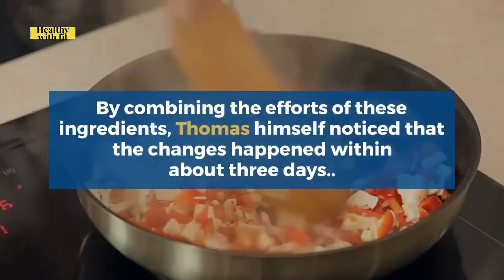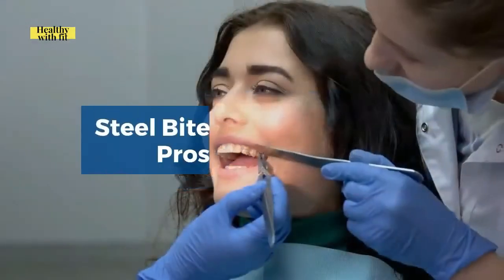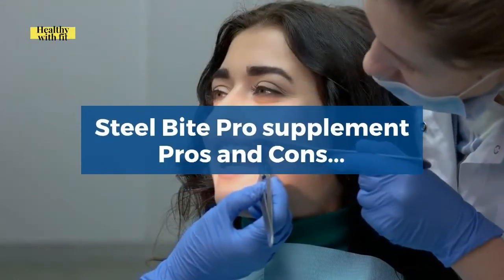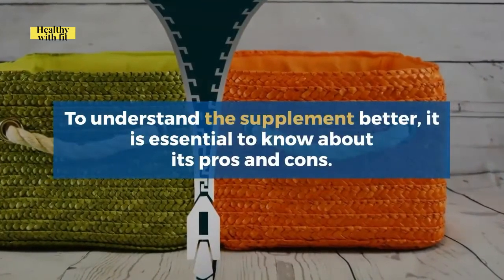By combining the efforts of these ingredients, Thomas himself noticed that changes happened within about three days. Now let's look at the Steel Bite Pro supplement pros and cons — to understand the supplement better, it is essential to know about both.